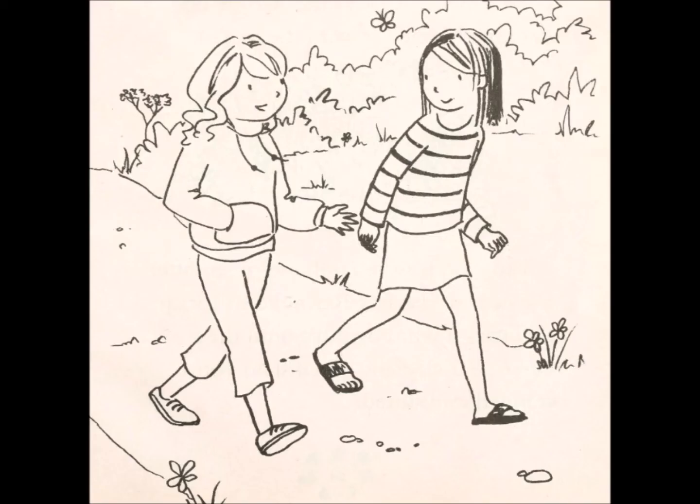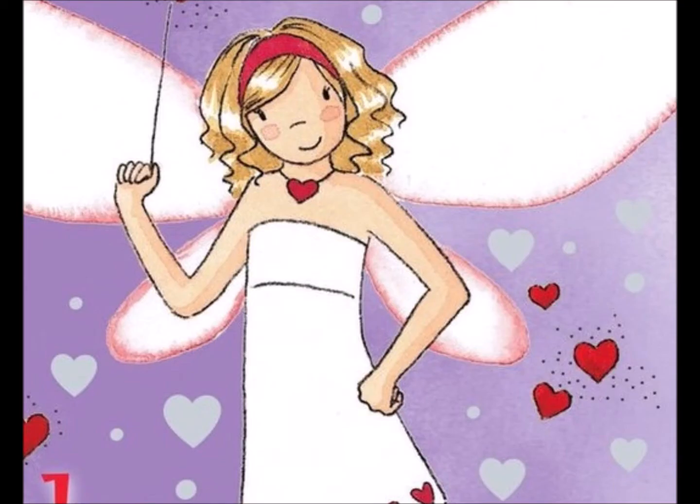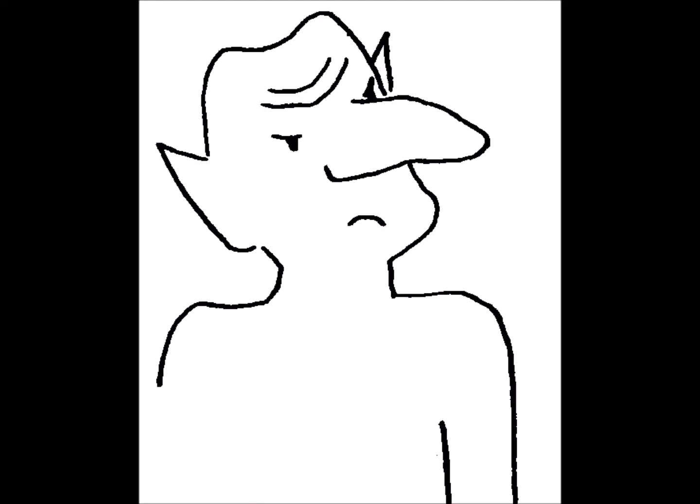Kirstie and Rachel stay behind to decorate the cupcakes. Phoebe the fashion fairy arrives with her heart-shaped magic — I'm not sure why fashion is heart-shaped. The goblin jumps out, squirts her with icing, then steals her party bag.